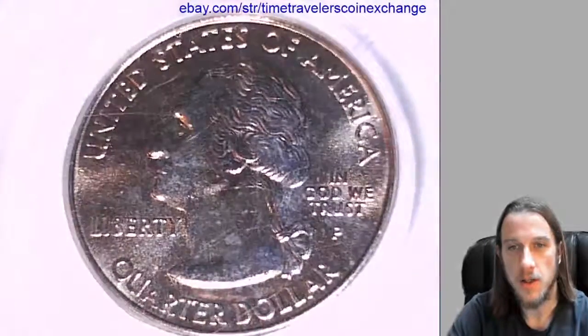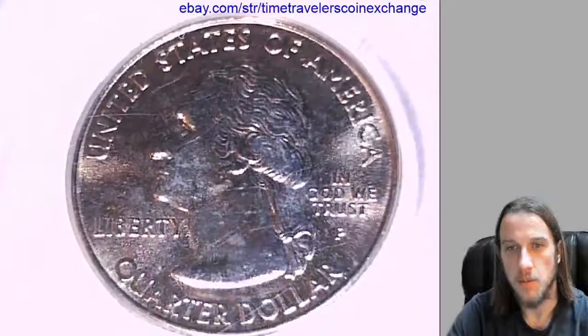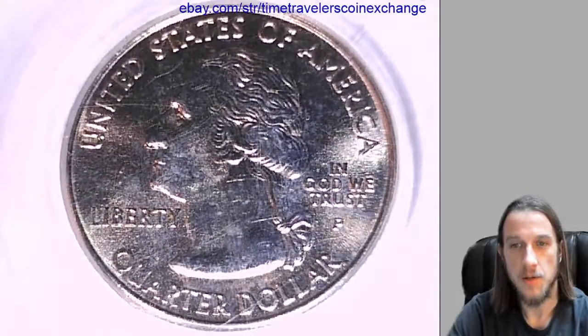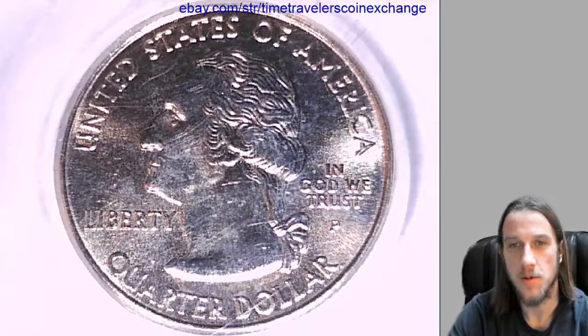Making a note of it, there are some pretty good scratches on this slab as well. This one and the last one and the next two are all from the same person that I bought from, so kind of know what to expect in the future. We have Washington here on the front of the coin in the reverse of the slab.